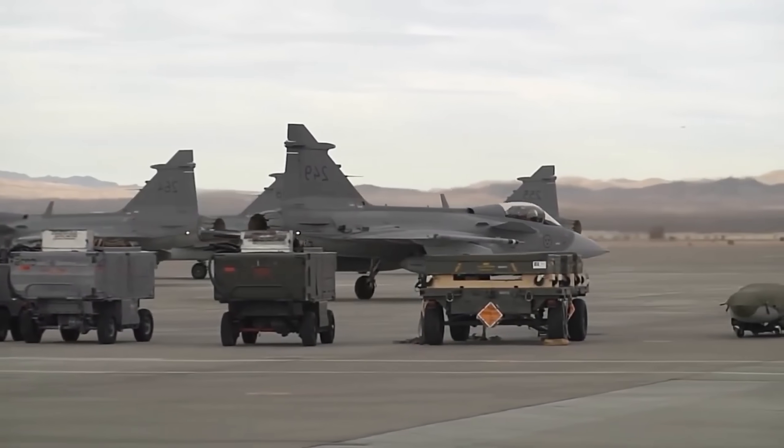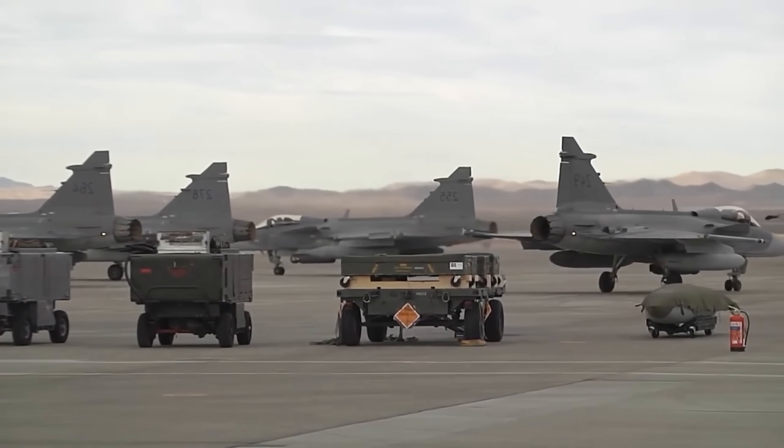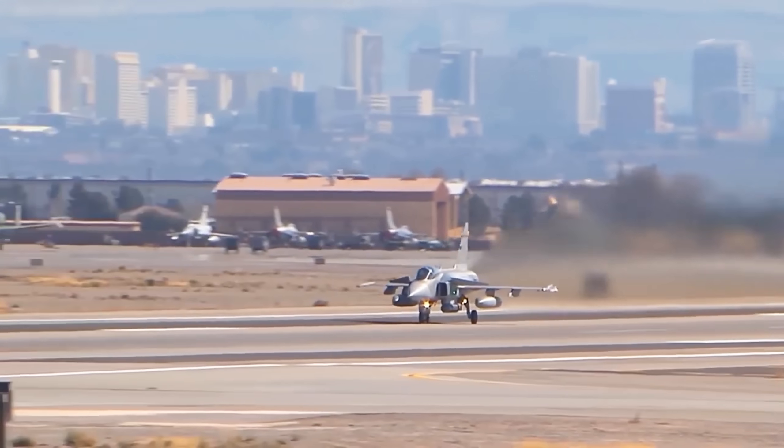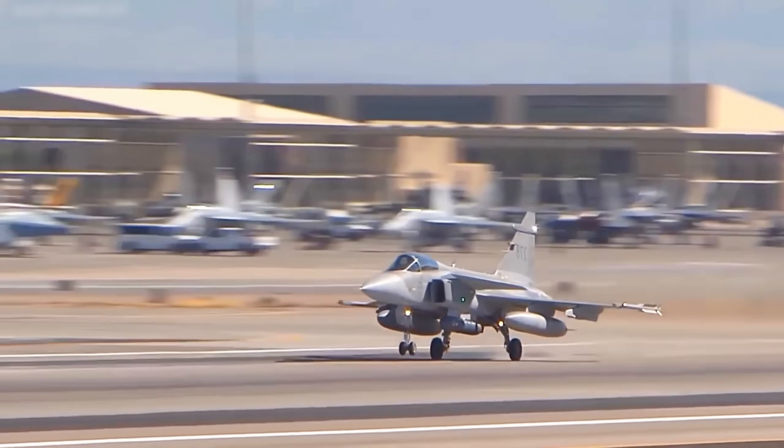For a long time, nations lined up to purchase the F-35 because owning it meant joining an exclusive club. It was a symbol that your air force was operating at the absolute cutting edge, capable of defeating any potential threat before it even knew what was happening.